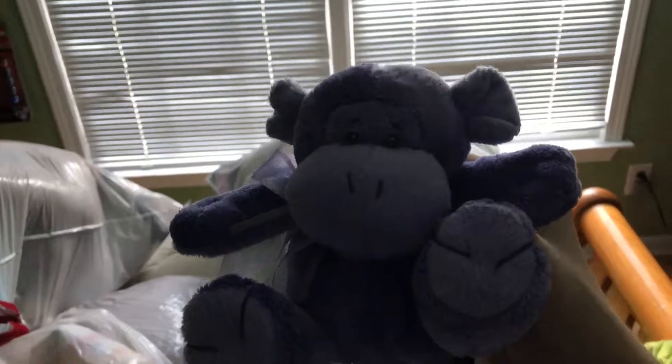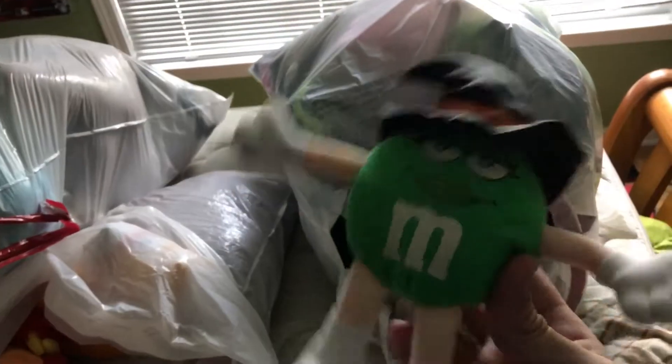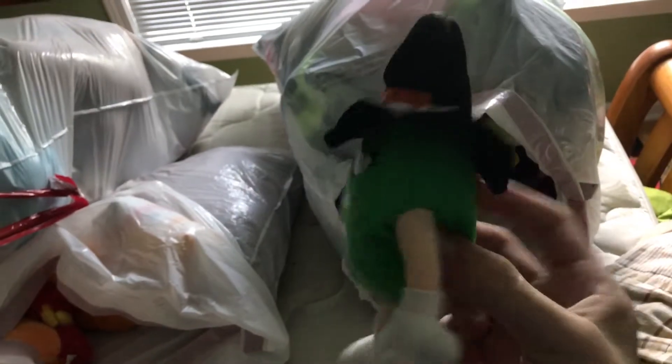Then I don't know why I got this, but it's a little purple monkey baby toy thing. It's not one of my old baby toys — I just found it in Goodwill. It was in a bag of small plushes, like the small grab bag. And I got two of them, so I don't know why. And then we have a Halloween Witch Green M&M. Looking lovely.